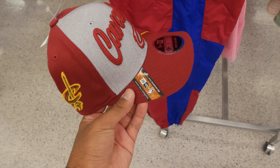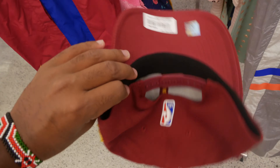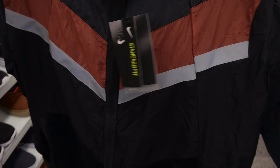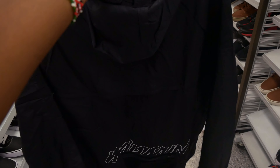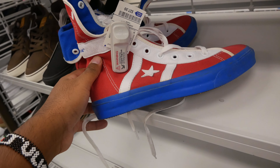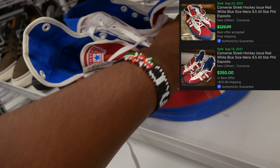I found this Cavaliers NBA adjustable hat for only $9.99 — I like buying adjustable hats because anyone can fit them. I think I can get a good amount for this. At a different Ross I found this Wall Run hoodie for $24.99 — retails for $120 in a size large. I'll probably sell it on Poshmark. Taking it with me.